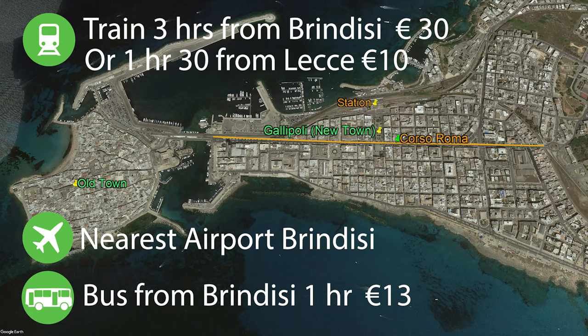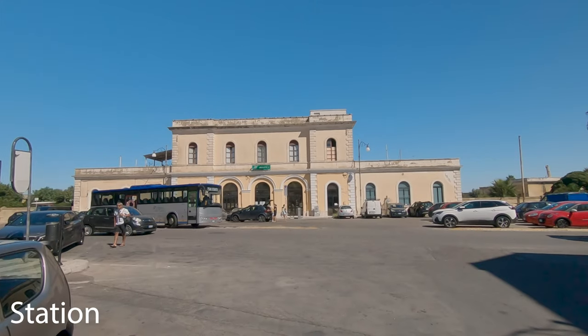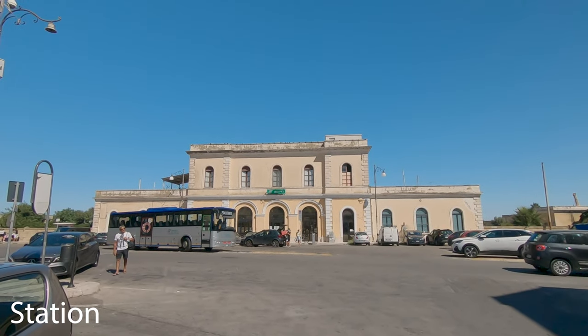Gallipoli can also be reached by train or bus, and if you plan on arriving by train you'll arrive at the train station which I'll show you in a sec. It's probably about a 15-20 minute walk from there into the centre of the old town.